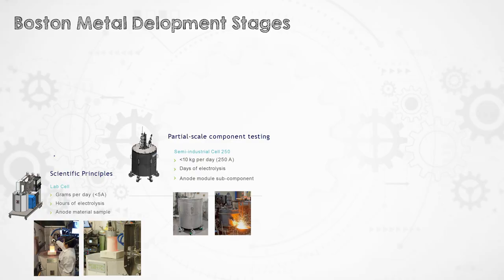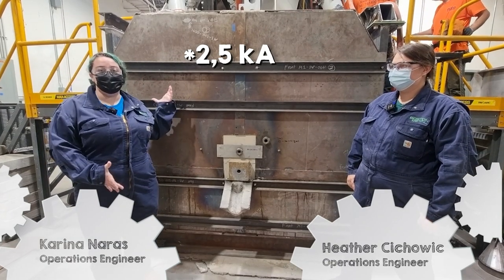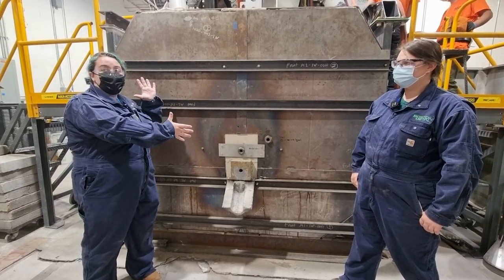Now onto the first bit of equipment that I was allowed to film. Operations engineers Heather and Karina are going to show us the next scale-up — a larger semi-industrial cell, this time at 2.5 kilo-amps, which can process tens of kilos per day. This is our 2.5 kilo-amp Molten Oxide Electrolysis cell. It's effectively a giant furnace with lots of layers of insulation, and inside is where the magic happens.